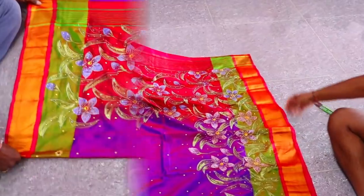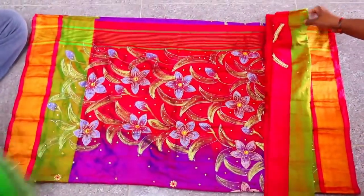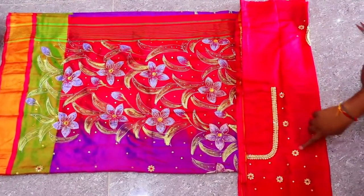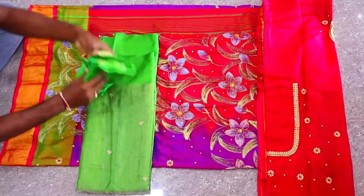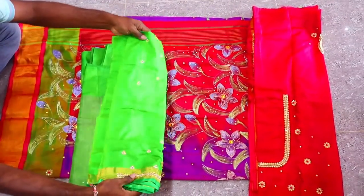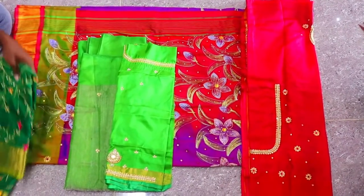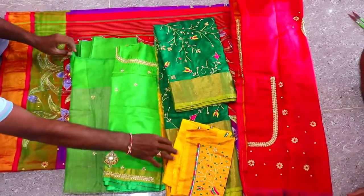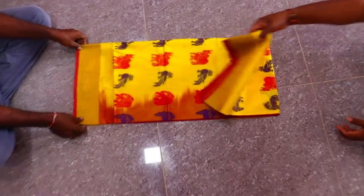The Mugga work saree looks very rich. It has different types of Mugga marks. There is also good embroidery work on it. The blouse also has matching work — nice designs with different types of embroidery designs.